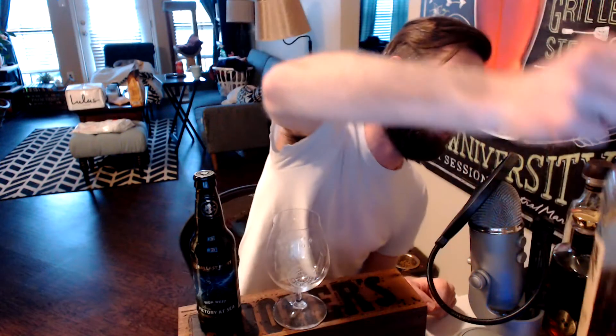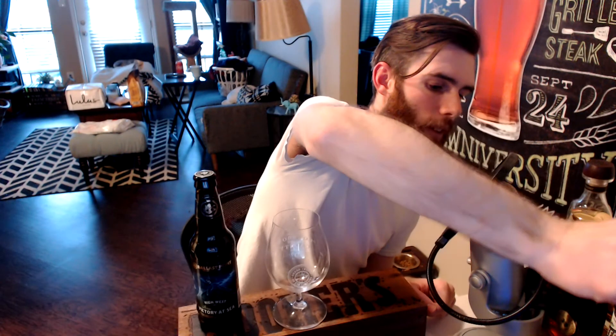I think this is actually the first time I've ever had Victory at Sea, which is really funny because of how easy it is to find. The first time with it will be this barrel-aged version. I'm pretty excited to check it out. Just picked this up today, threw it in the fridge — it's at a pretty good temperature right now, not too cold.